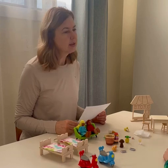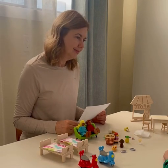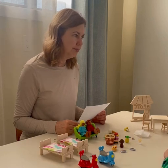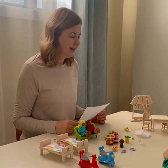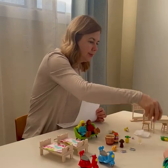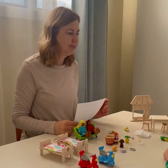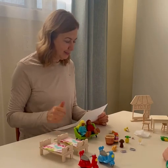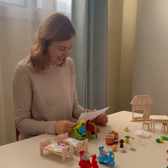It rhymes with born and it's a vegetable. Banana. They both start with 'b' but they don't rhyme. It rhymes with born and it's a vegetable. Born peas or born corn? Born corn — good. That's corn.